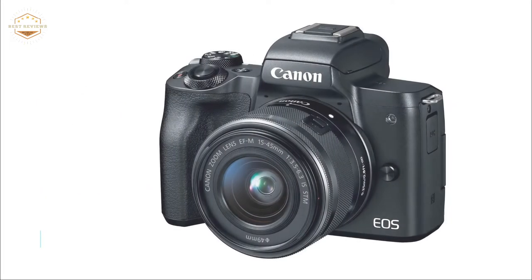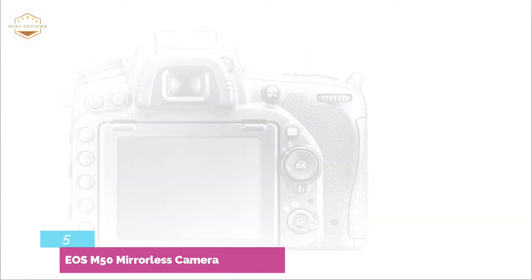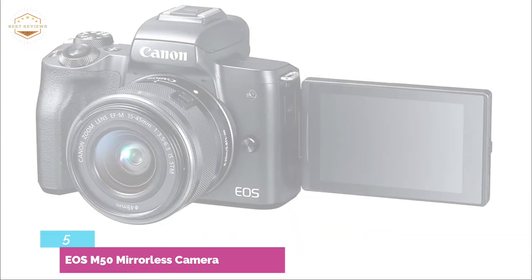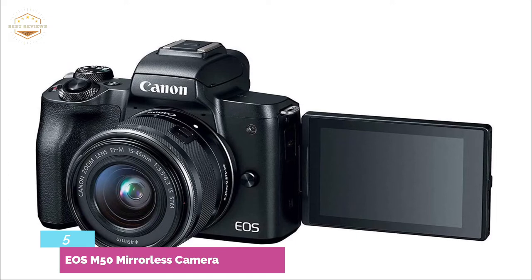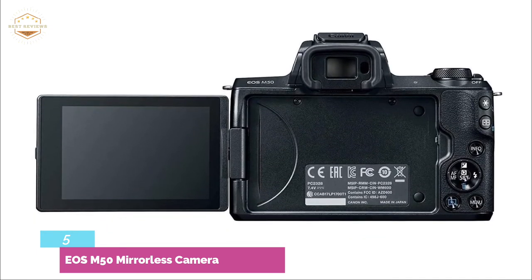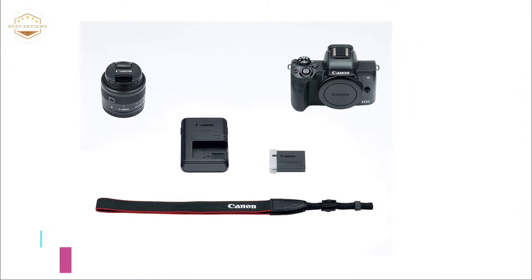Dual-pixel CMOS AF autofocus allows for quick, precise focus that will help you capture the right moment. The DigiC image processor and 24.1-megapixel APS-C CMOS sensor deliver stunning color, clarity, detail, and amazing range. The vari-angle touchscreen LCD's tilt range is ideal for shooting at both high and low angles, as well as reviewing your photos. The high-resolution electronic viewfinder has approximately 2,360,000 dots, allowing you to capture high levels of detail. Automatically transfer your files to compatible devices for backup and uploading online with automatic image transfers.